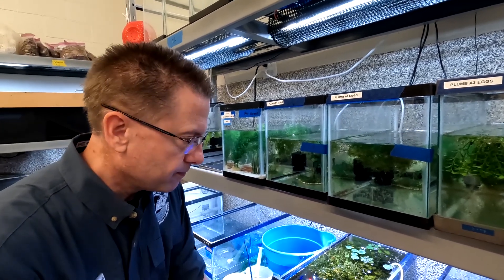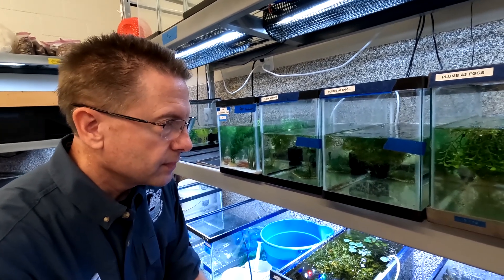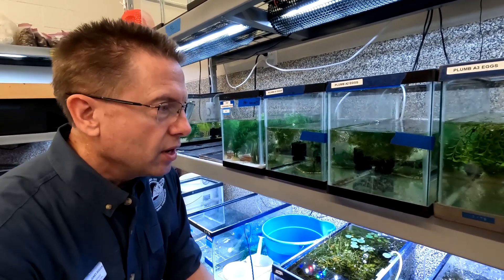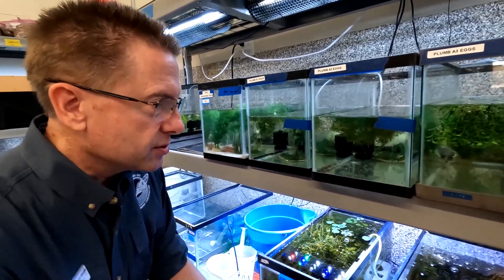So for you as a veterinarian, are these difficult animals to treat if they do get sick? The best thing to do is not get sick, right? Yeah, it's pretty tricky — just their size alone makes it difficult. You can't do too much.